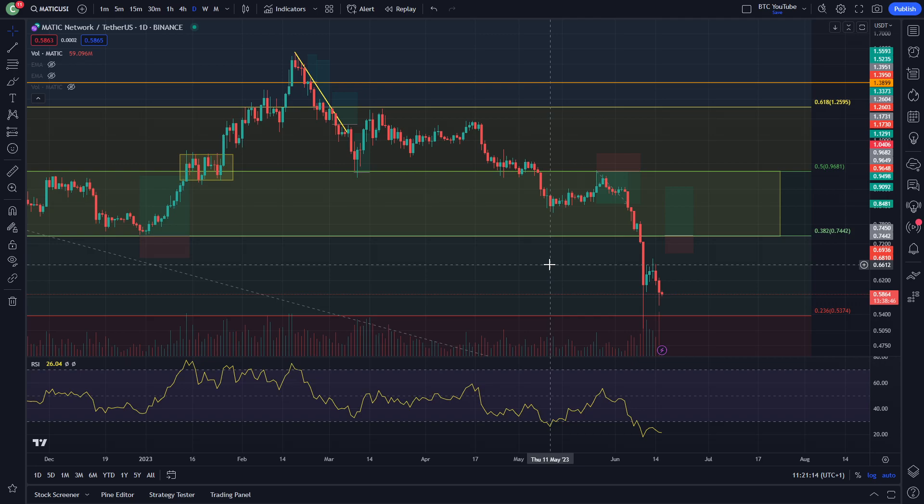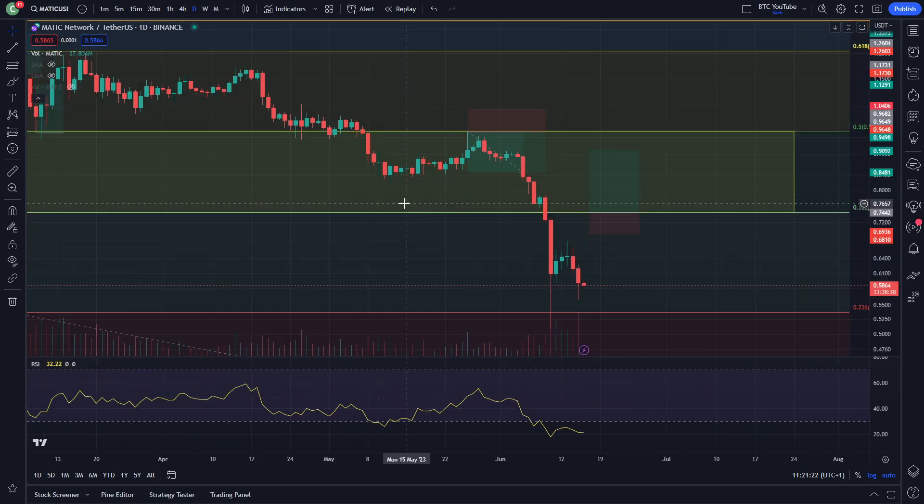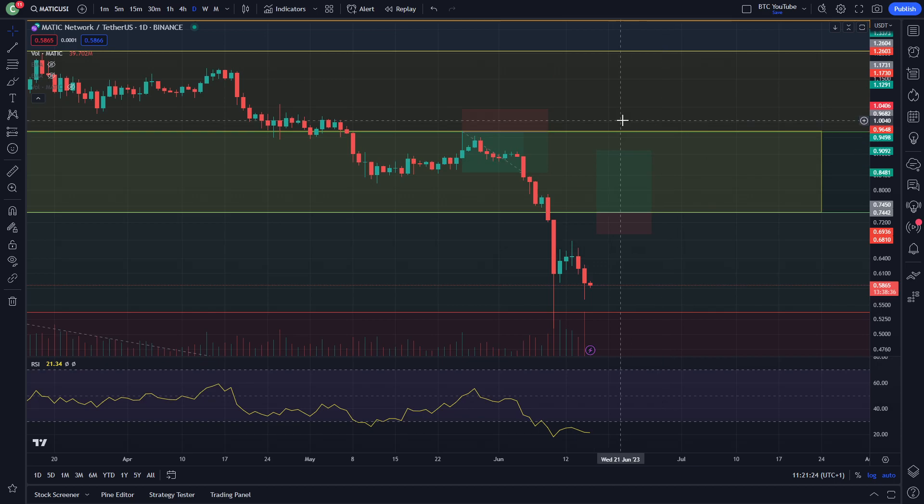So taking a look at Polygon. I had no idea that Polygon had capitulated this much, but it's pretty clear we've had a massive, massive rollover here with a bit of momentum to the downside. You can see here quite clearly.